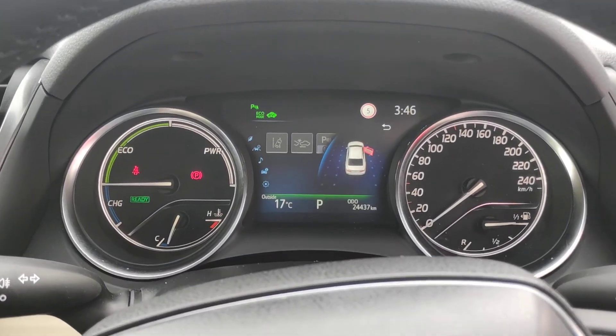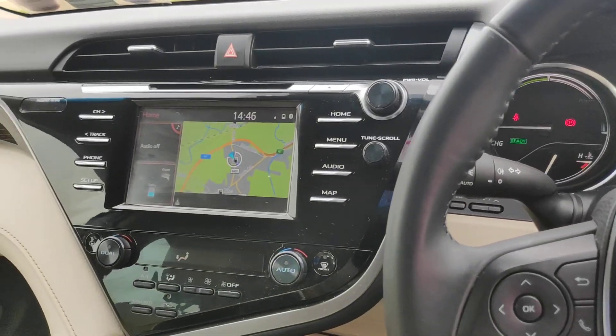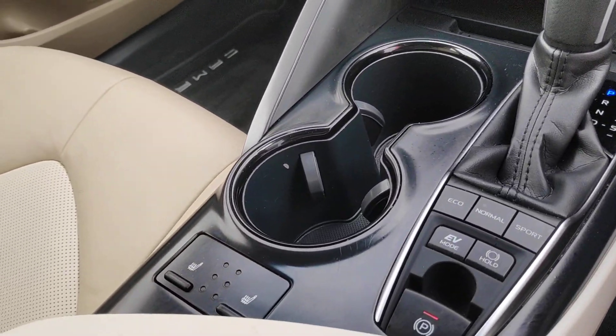24,500 kilometers on it. 2.5 liter 220 brake horsepower engine, GPS, aircon, automatic gearbox, and heated seats.